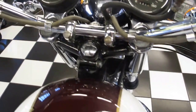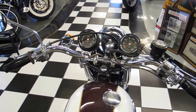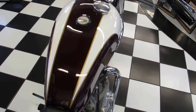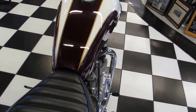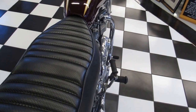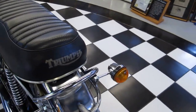It's been restored here in our shop by a trained technician in the British motor field. Paint was redone. The seat itself is in the same condition as when we acquired it, which is excellent.